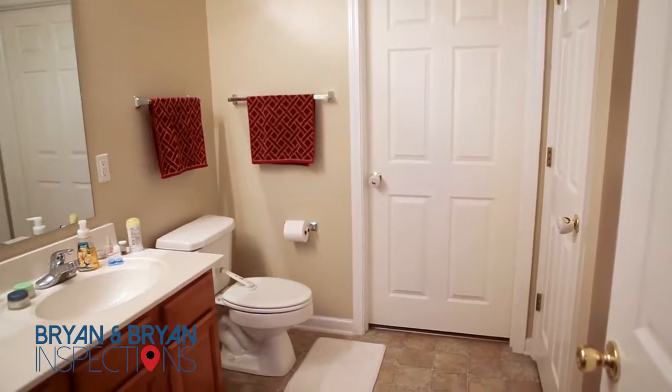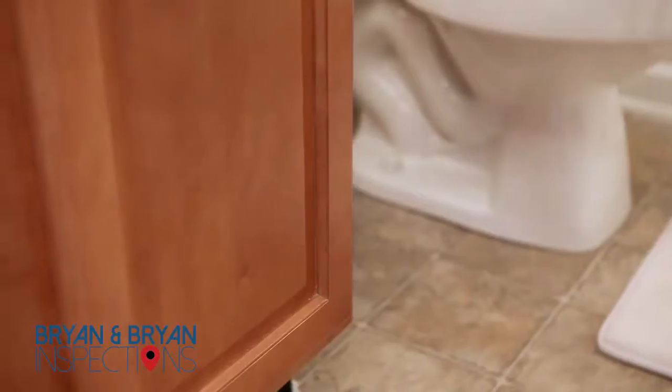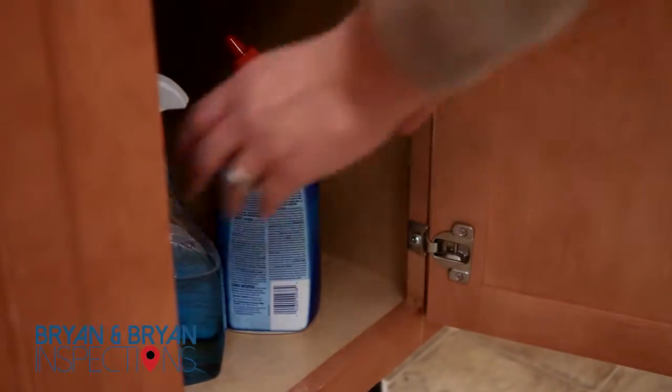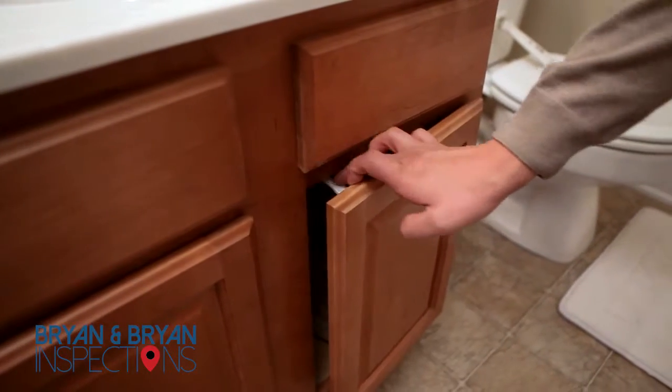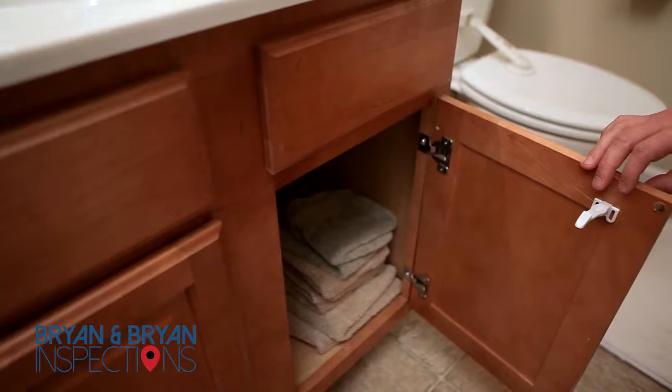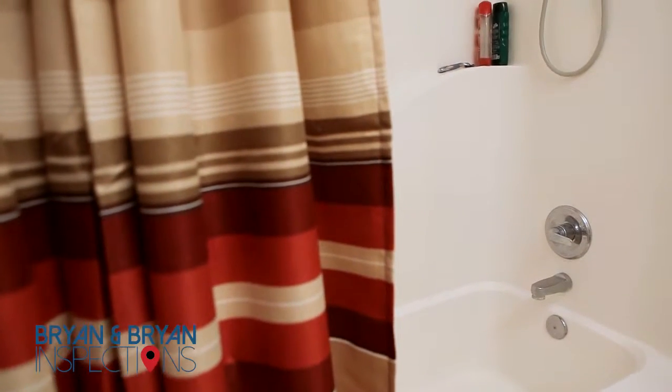The bathroom features many of the same tips as the kitchen. We suggest moving any harmful products to a higher cabinet or drawer, and you will want to install cabinet and drawer safety latches here as well. Other items people often forget to move higher are shampoo and body wash bottles, which can be very harmful to a curious toddler.